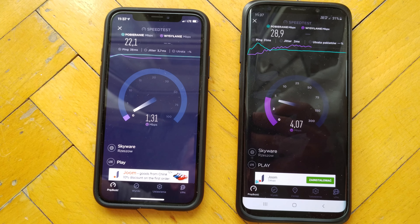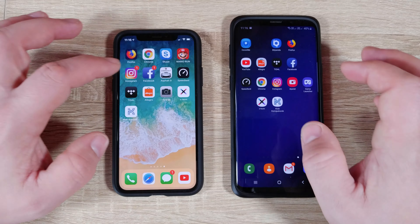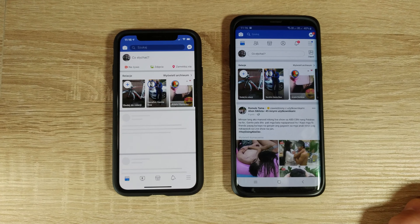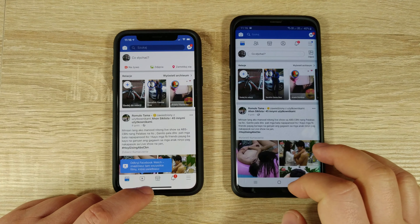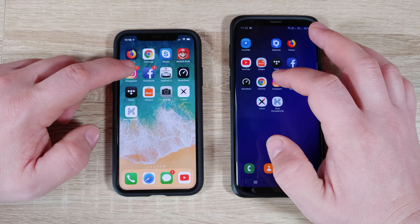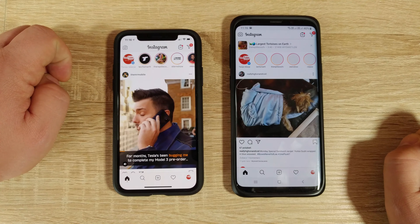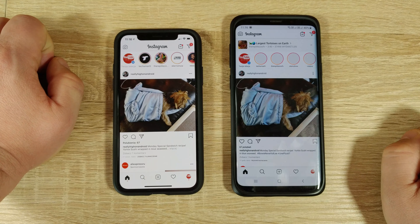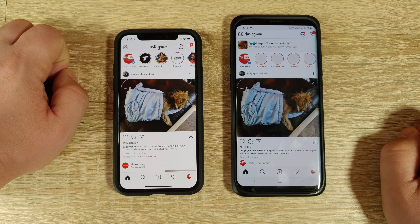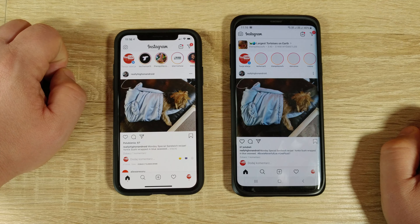Also Galaxy wins. And Instagram - that's a draw here. So there you have it - one app is quicker than the other on different tests, so I think it's a draw overall.